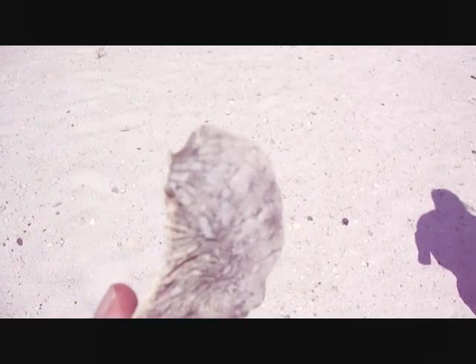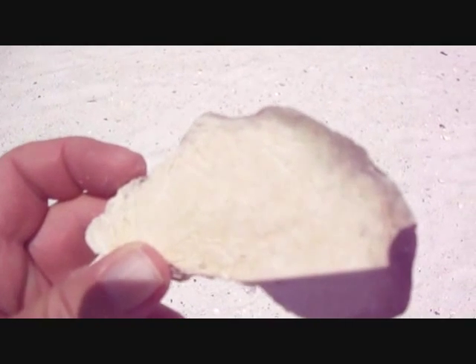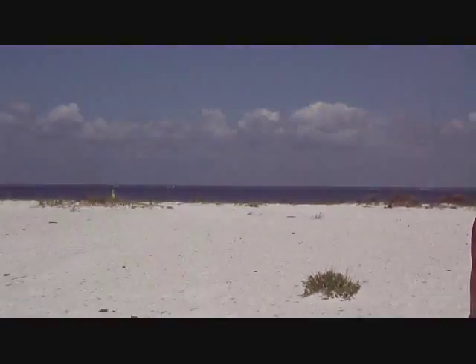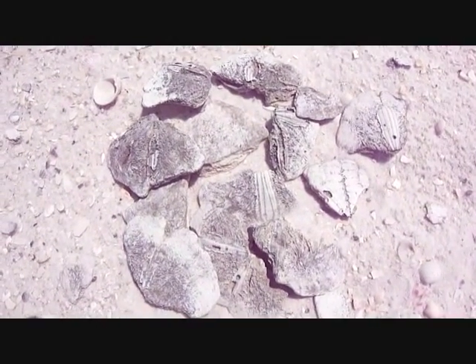Check out the sand dollar, quite a ways away from the water. We're at Fort Pickens, this is the sound side. And these sand dollars are all black.